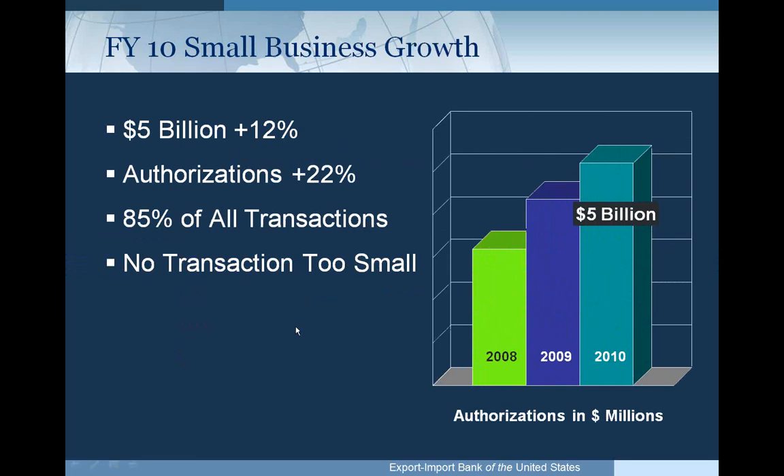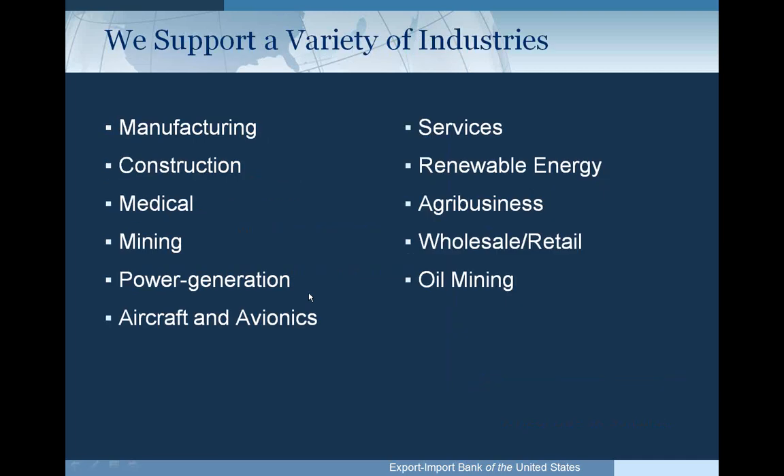Fiscal 2010 saw a record $5 billion in authorizations for small businesses, which represents a 12% increase over Fiscal 2009. Small business authorizations represented 22% in terms of dollars of total authorizations and 85% in terms of numbers of transactions authorized. No transaction is too small — we have deals that some people might put on a credit card that we finance.